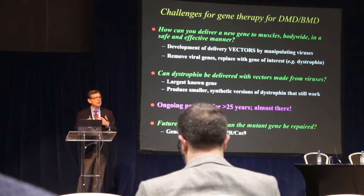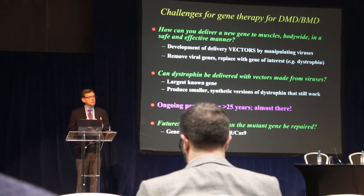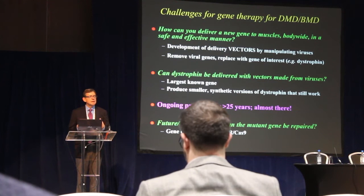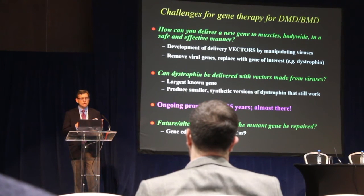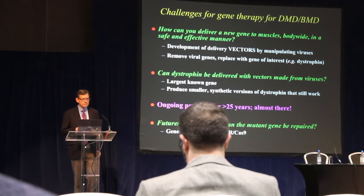The next question is: can you actually deliver dystrophin with these delivery vehicles? How can you fit a new dystrophin gene into a very small virus? The challenge is that the dystrophin gene itself is the largest known gene — it's an enormous gene, about 100 times bigger than a typical gene in the human body, and it doesn't fit into the delivery vehicles.